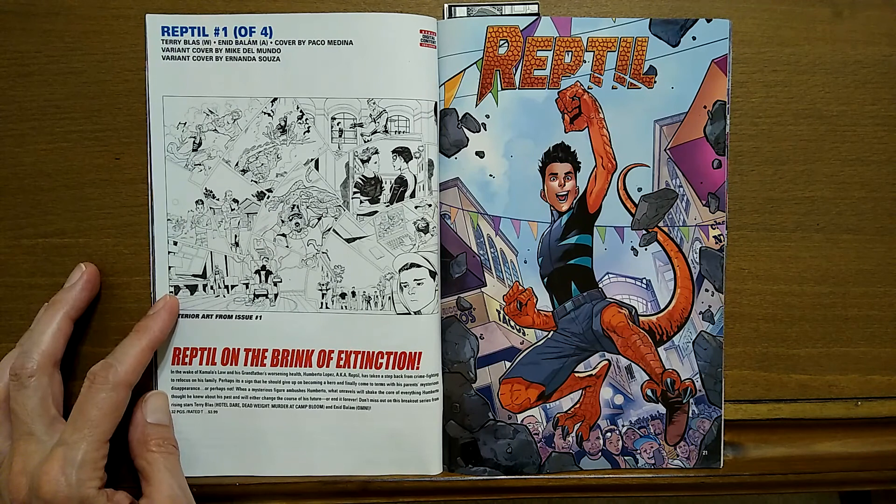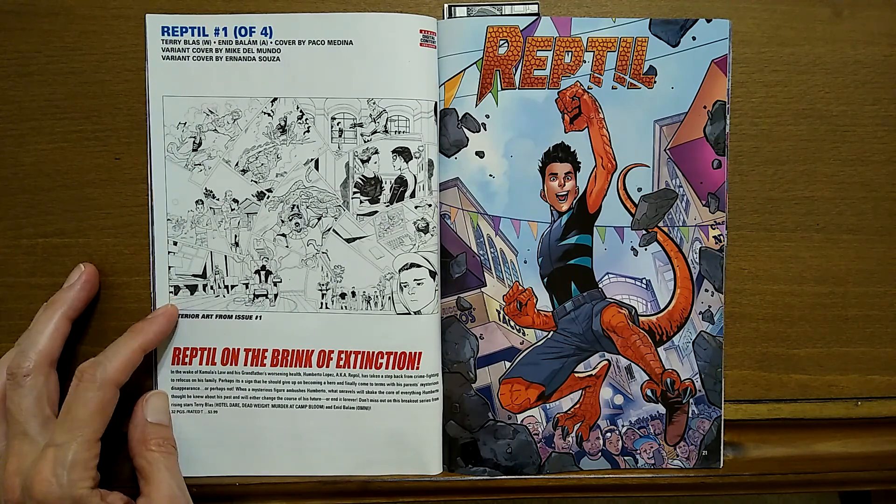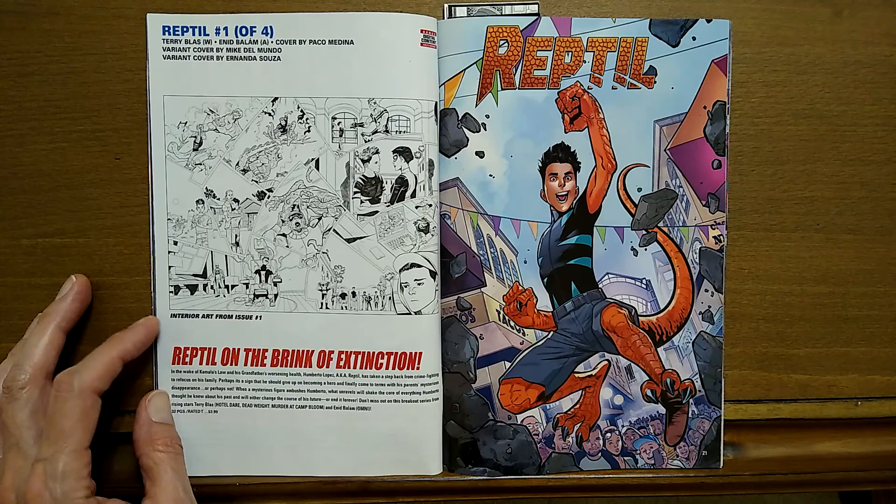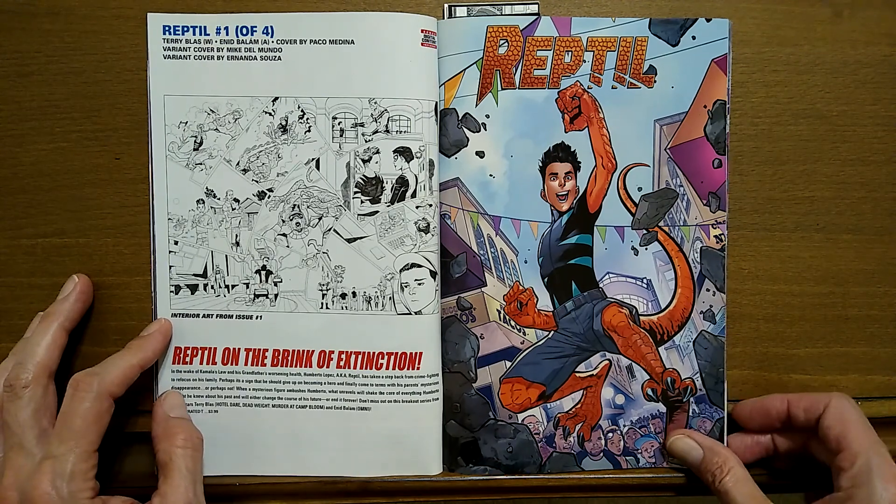Reptile, one of four. Terry Blair is the writer and Enid Bollum is the artist. Reptile on the brink of extinction — say it isn't so.